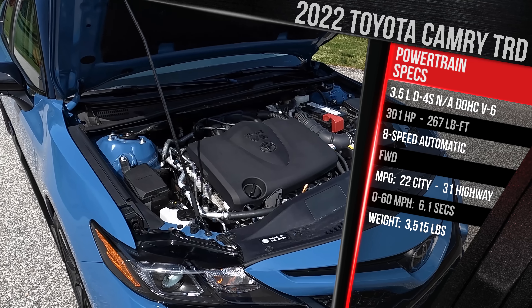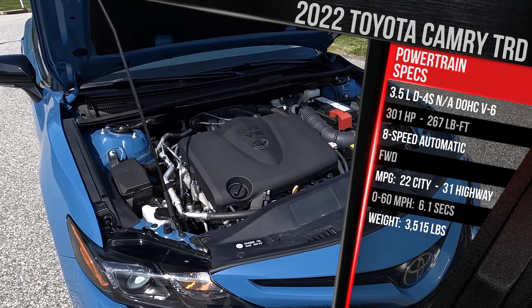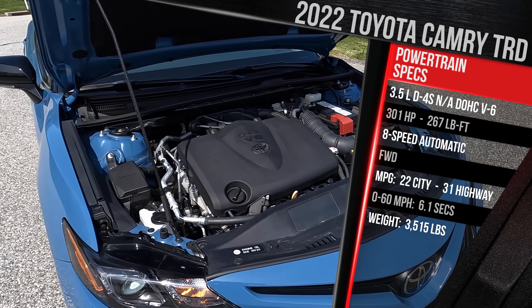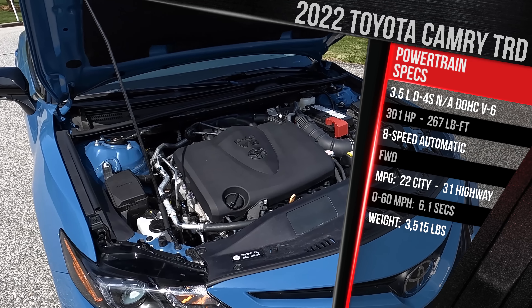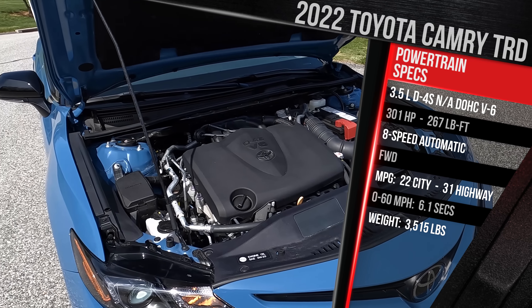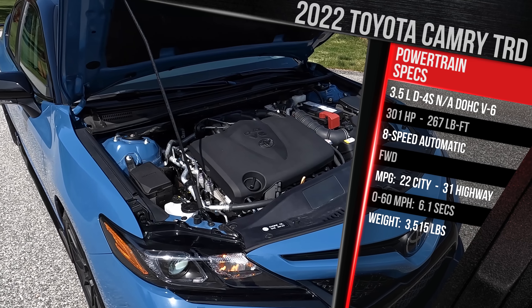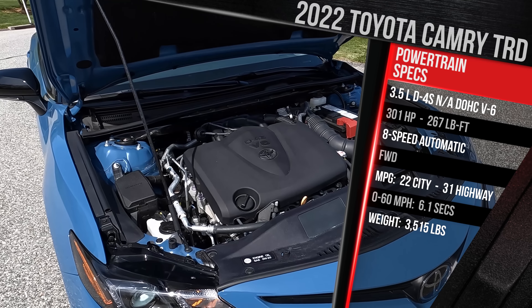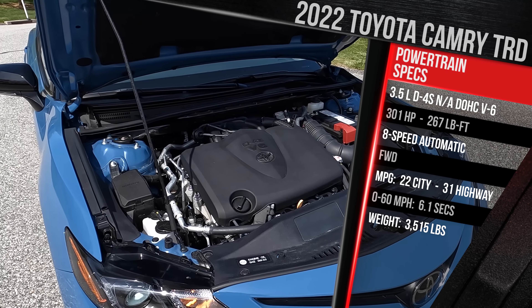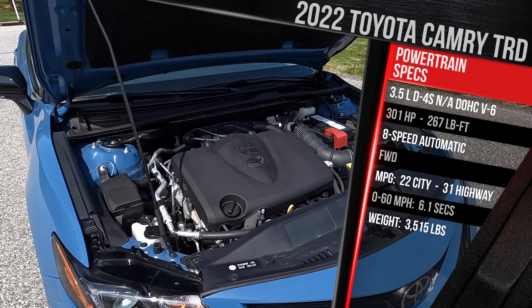It's been massaged over the years and now makes 301 horsepower and 267 pound-feet of torque. Those numbers are unchanged in the TRD versus an XSE or XLE Camry. All V6 Camrys continue to be only front-wheel drive. Toyota offers all-wheel drive only on the four-cylinder Camry, which I think is a huge mistake. It all goes through an eight-speed torque converter automatic. Fuel economy is rated at 22 city, 31 highway.